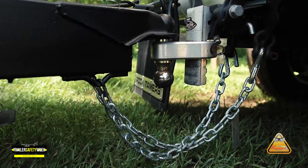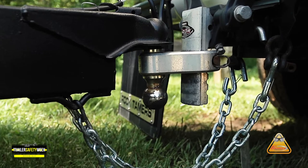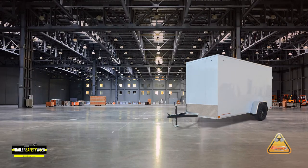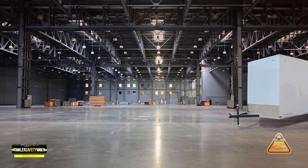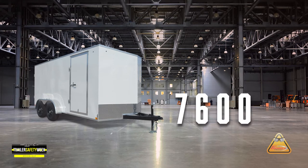We then look at the secondary means of attachment, which includes the safety chain, the hook, and the weld link. The single axle trailer has an assembly rated at 5,200 pounds. The tandem axle has an assembly rated at 7,600 pounds.